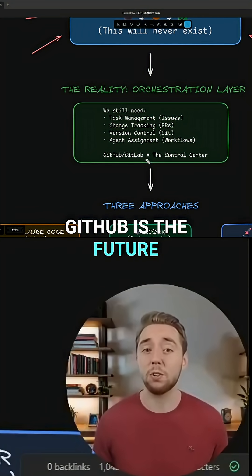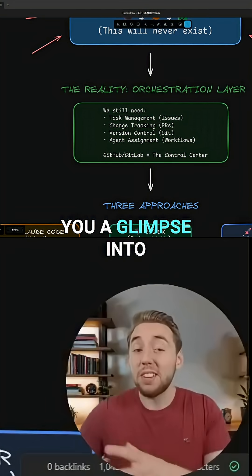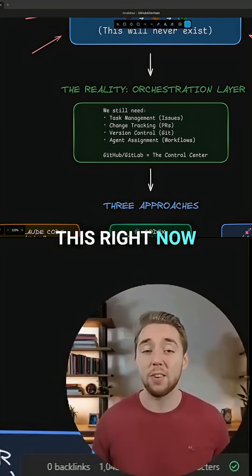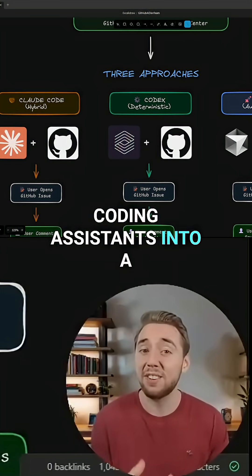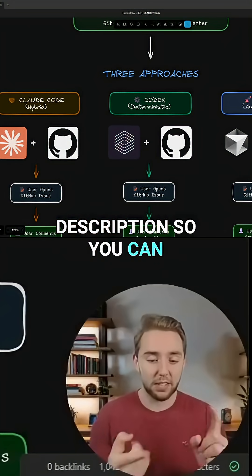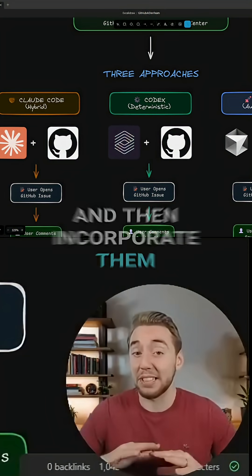That's why I'm saying GitHub is the future of AI coding. In this video, I'm going to be giving you a glimpse into the future of AI coding and how you can get started right now, because we're going to be integrating three different AI coding assistants into a GitHub repo. I'll link to the workflows in the description so you can take them, customize them to your project, and incorporate them literally anywhere.